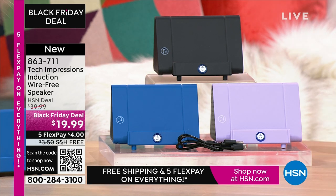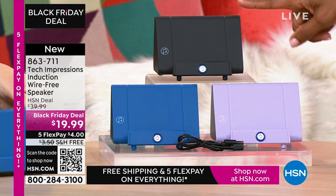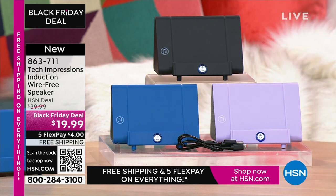863-711 is the item number. A lot of you are shopping for this one in black, but do not miss out on the lavender or the blue. 863-711 is the number.